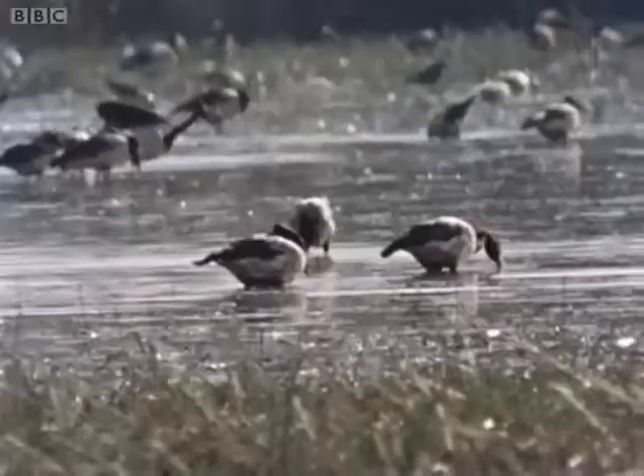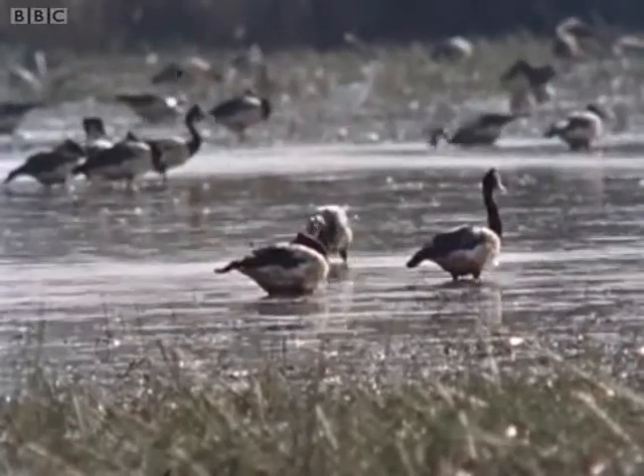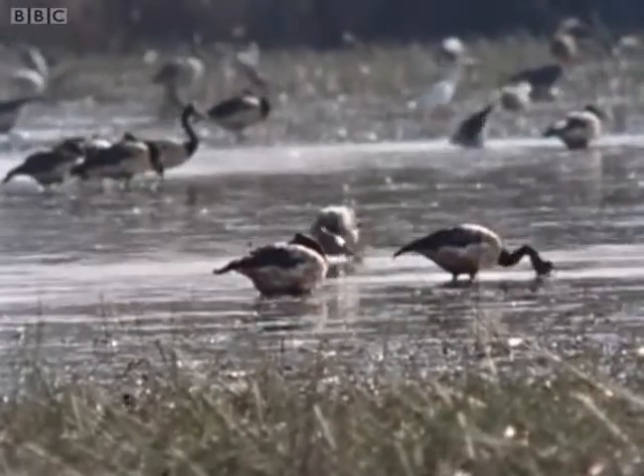Their long legs and claws are of great help to them in feeding, for their favourite food is the bulbs of the plants which grow in these swamps. Elsewhere in Australia they're extremely rare, but up here on the north coast they still survive in vast numbers.